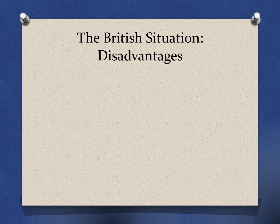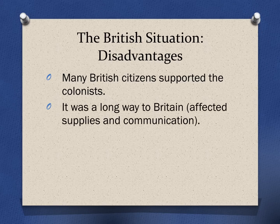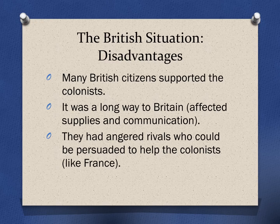The British did have some disadvantages too. For example, a lot of folks back home in Britain supported the colonists — some people back home felt Britain should not be waging war on the colonies. It's a long way to England, so having to go all the way across an ocean impacted how quickly they could get supplies and communicate back and forth. And in the past, Britain had angered some rivals who could be persuaded to help the colonists, like France, which was mad at England and waiting for a chance for revenge.